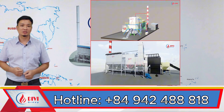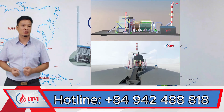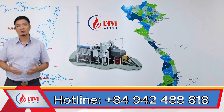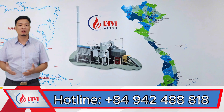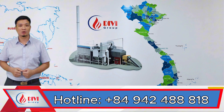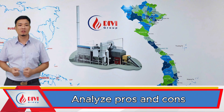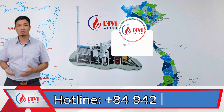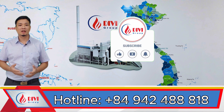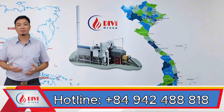What I've just shared is my personal experience and observations regarding these two types of boilers — the combined water tube and fire tube boiler with a large single steam drum, and the two-drum water tube boiler with smaller steam and mud drums. Now let's dive a little deeper into the advantages and disadvantages of these two boiler types. But before that, I'd really appreciate it if you could like, share, and subscribe to the Divi channel, so you'll be the first to catch our upcoming videos.